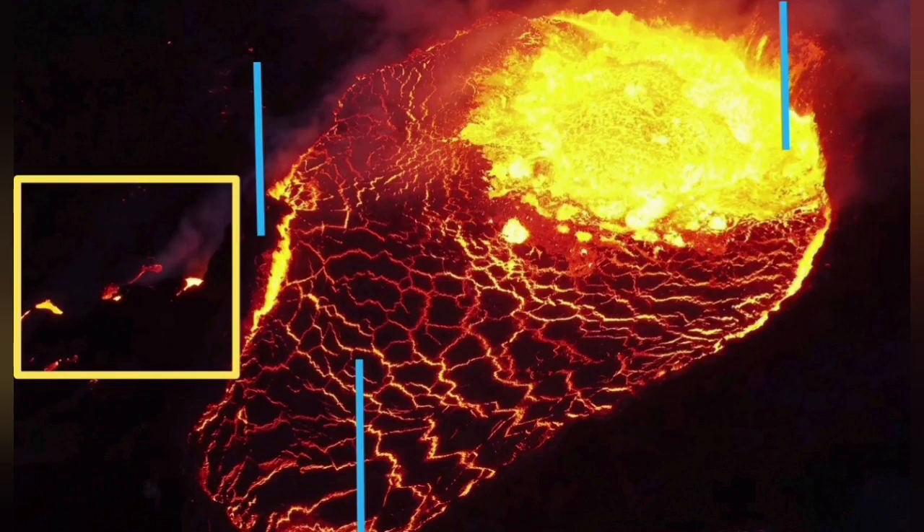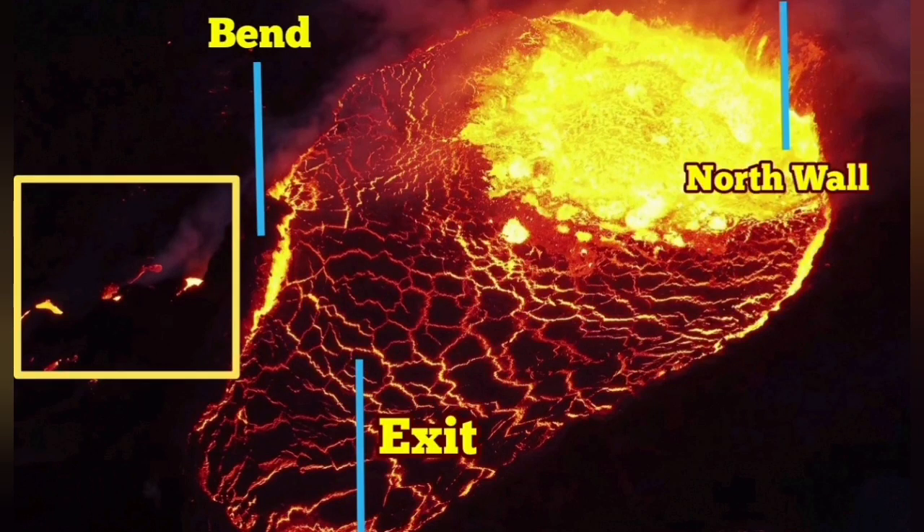The bend is to the left, the north wall to the right, and downward is the exit. The bend, north wall, exit — and we can see that Teach is there.